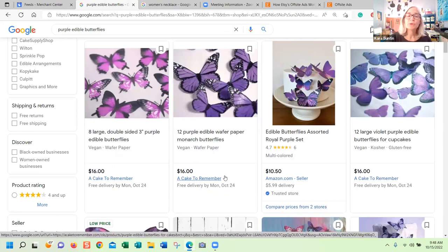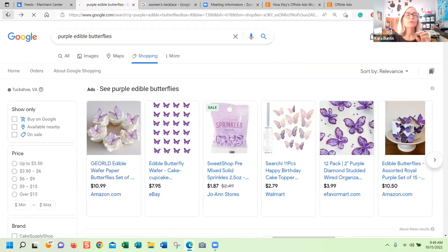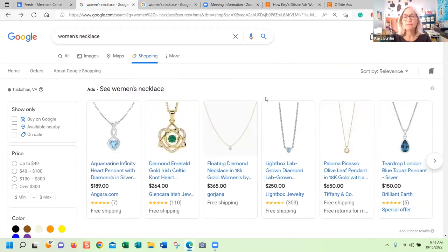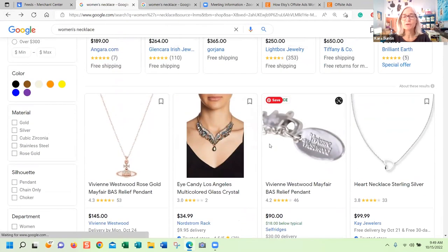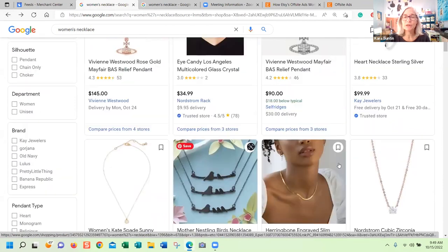So what Etsy is doing is they're using the offsite ads feed to drive traffic to Etsy through this free section. This is not offsite ads, but they say that you have to participate in offsite ads to be included in this. Again, I think that's one reason why they're doing it — they want people to opt into offsite ads.